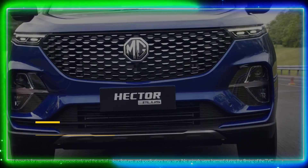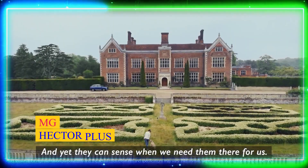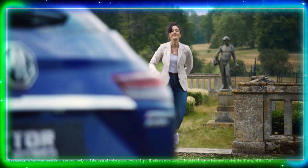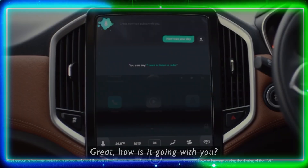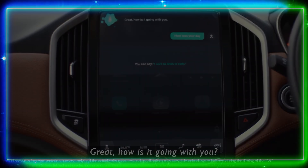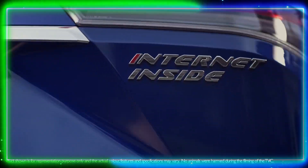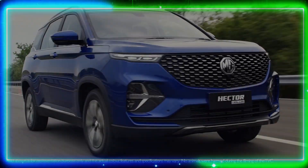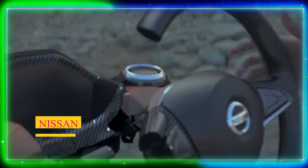Number 9: MG Hector Plus. Our penultimate entry is the MG Hector Plus, a feature-loaded SUV that offers a perfect blend of style, comfort, and technology. With its bold and imposing stance, the Hector Plus commands attention on the road. It comes equipped with a plethora of features including a large touchscreen infotainment system, AI voice command, and a panoramic sunroof. The Hector Plus provides a spacious and comfortable cabin, making it ideal for long journeys.